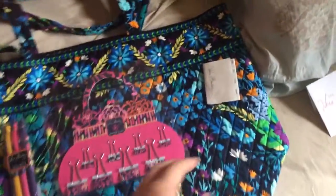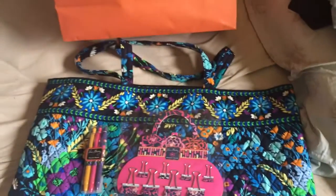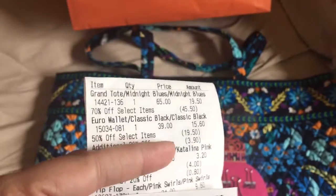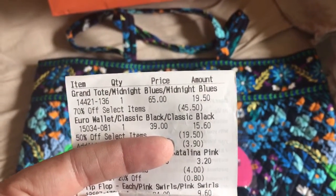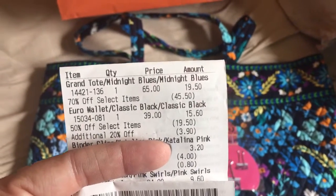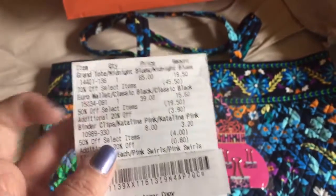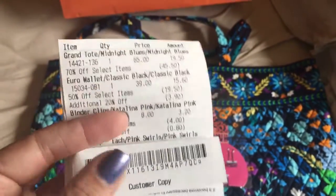I wanted to go over prices because to me that was the best part. The Grand Tote was 70% off, so it was only $19.50 — originally $65. Can't beat that! Her Euro wallet was 50% off plus 20%, so it was originally $39 and ended up being $15.60. The binder clips were also 50% plus 20%, so they were originally $8 and ended up being $3.20.